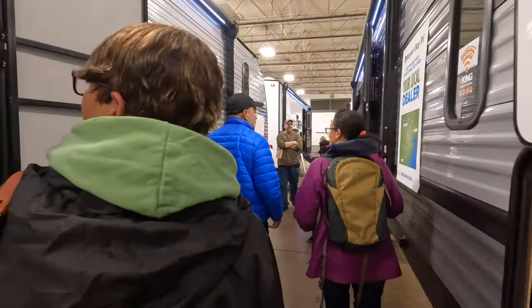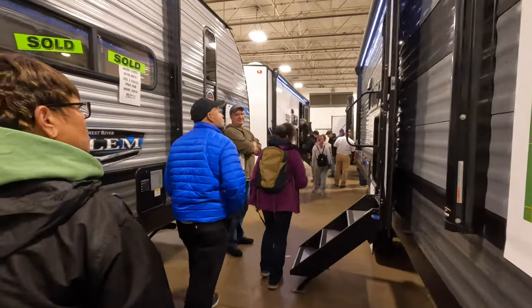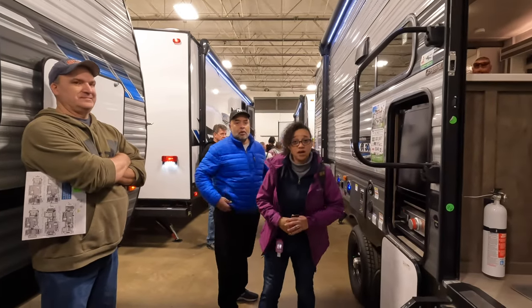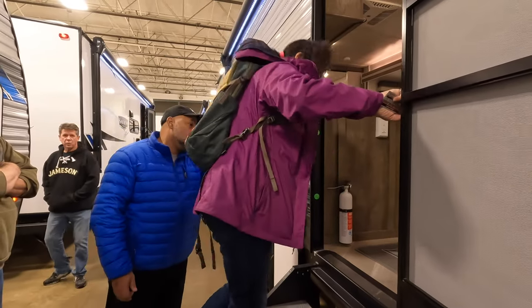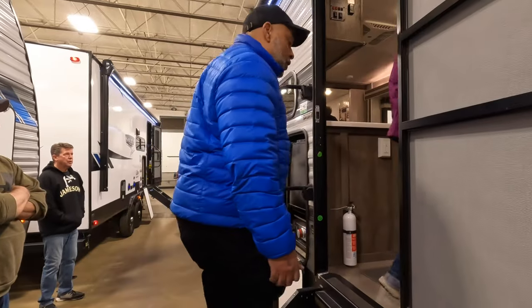When looking at a travel trailer or fifth wheel, the first thing you need to check is the weight. The dry weight on this one is 7,454 pounds. You have to check your truck to see if it can handle it.